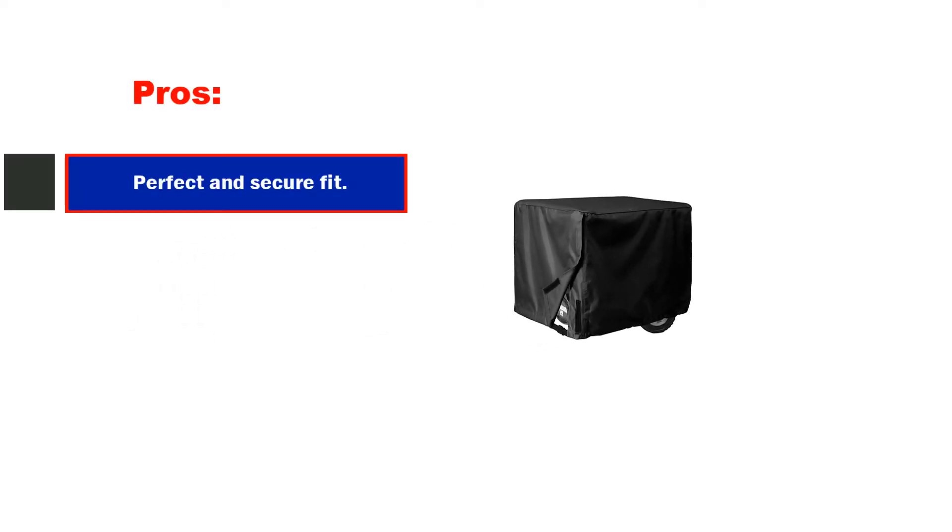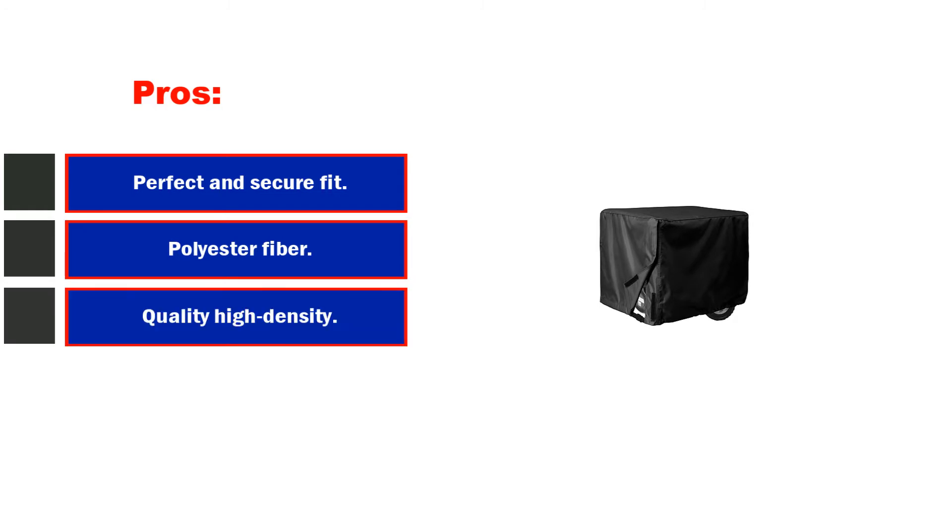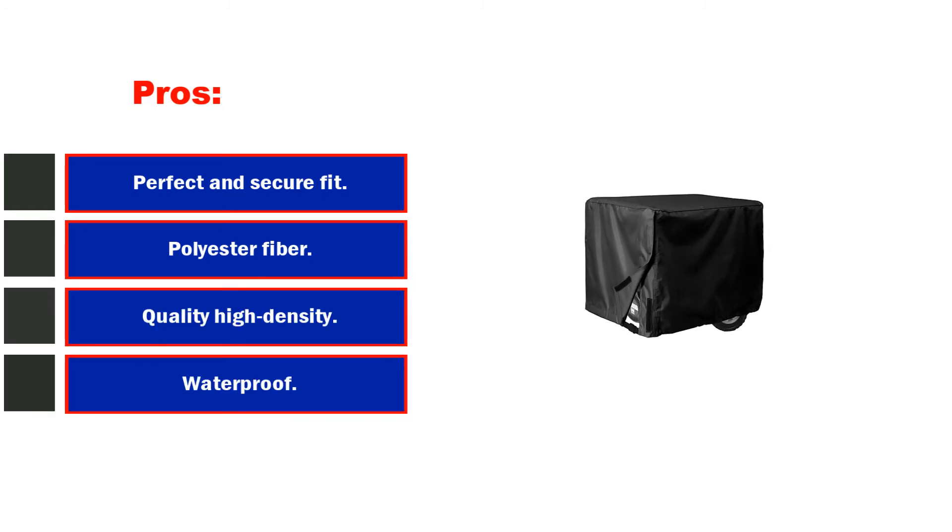Pros: perfect and secure fit, polyester fiber, quality high-density stitching. Cons: a little bit large.